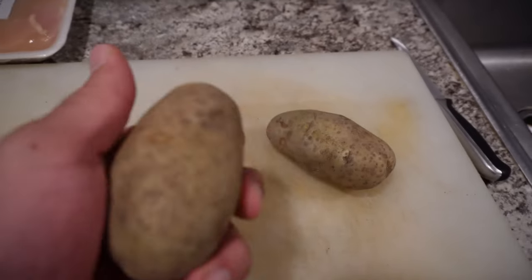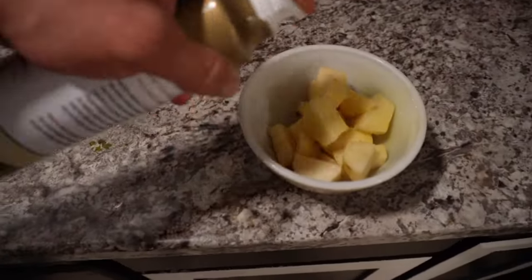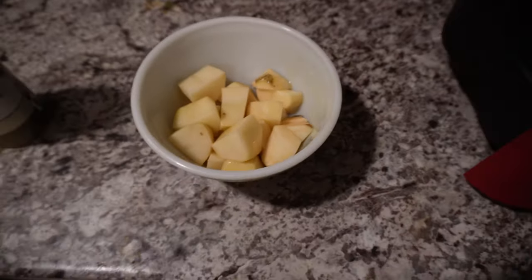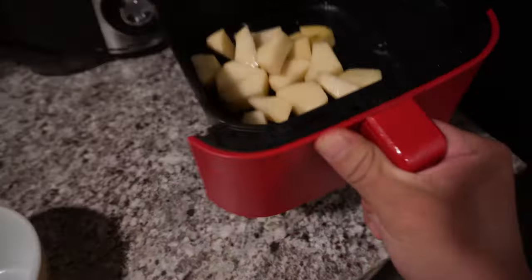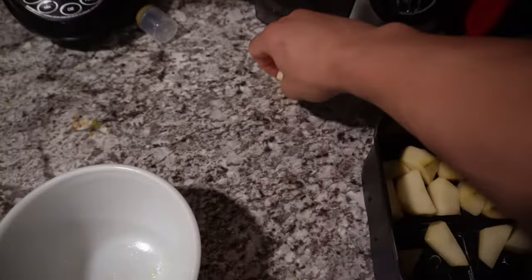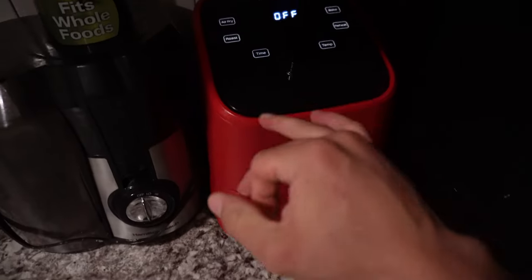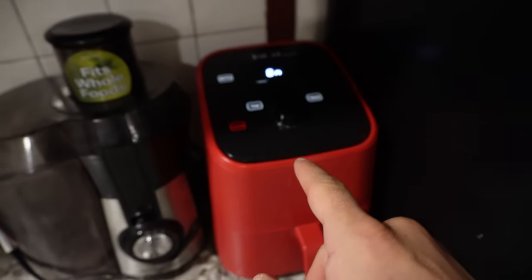Skin the potatoes, dice them up, give them a good wash, then put them in the air fryer. Make sure you wash your veggies. To get that crispy delicious taste, spray a bit of oil, toss them in the air fryer and shake so the oil gets around evenly. Then air fry at 350 degrees for 20 to 25 minutes depending on the crispiness level you like.